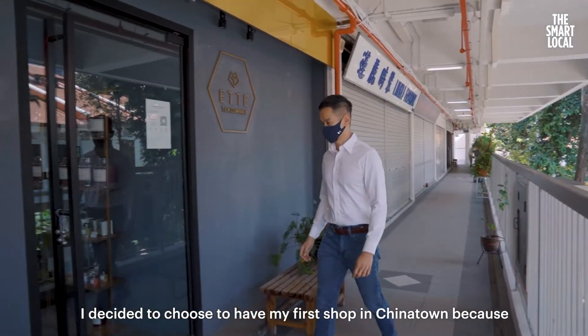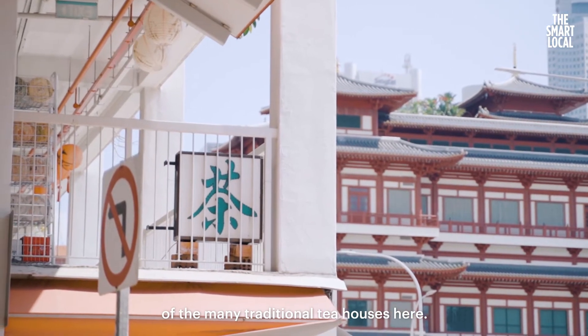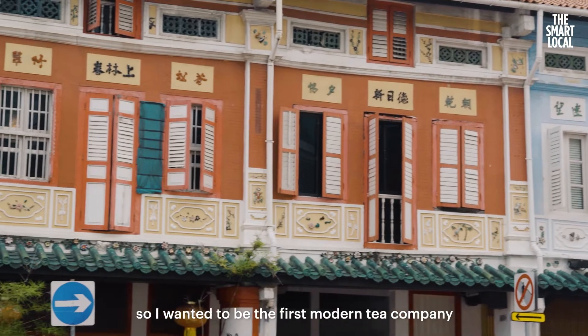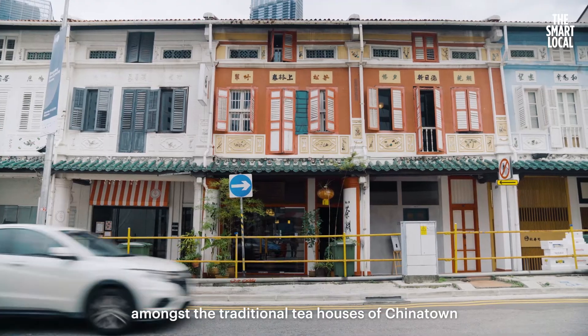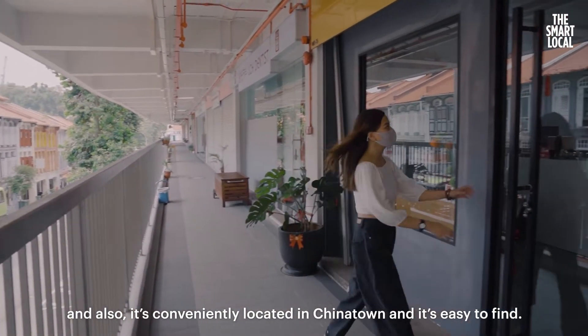I decided to have my first shop in Chinatown because of the many traditional teahouses here. What I'm doing is contemporary and modern, so I wanted to be the first modern tea company amongst the traditional teahouses of Chinatown. It's also conveniently located and easy to find.